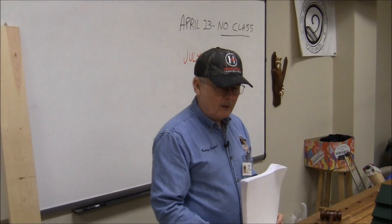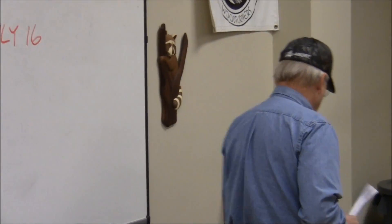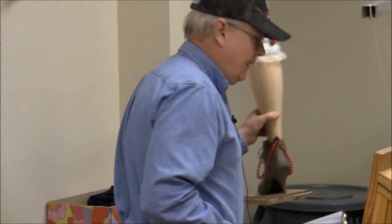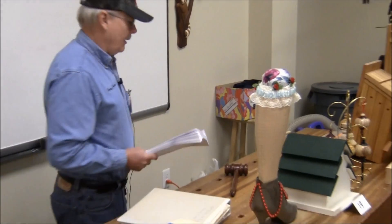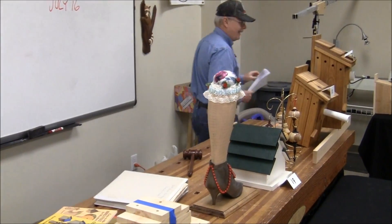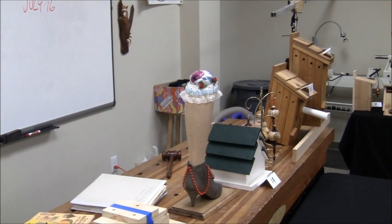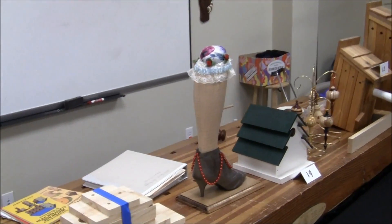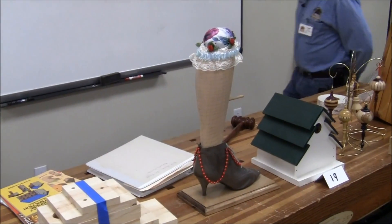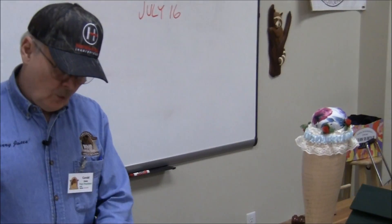We're talking about birdhouses for real birds, and not some floozy bird. That's nice, but you wouldn't want to put that in your yard. I'm just going to talk about some guidelines here. You should realize, first of all, not all birds use birdhouses.